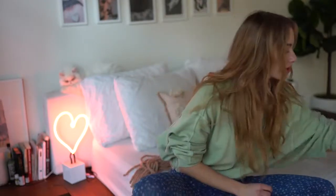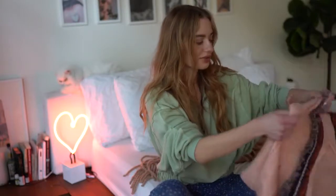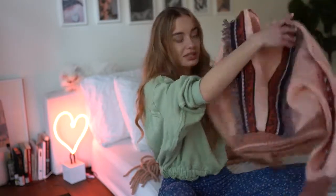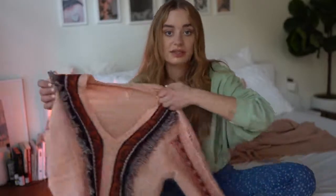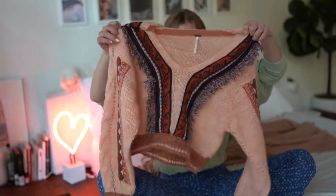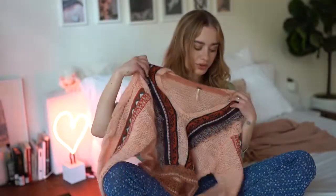I wanted to show you guys a few things I literally got two days ago from Free People. I'm obsessed with Free People — I can go on their site and I want everything. So this is a sweater I got from Free People. I'm still waiting for the matching pants because they're on back order, but it's a knit sweater — very, very warm and kind of off the shoulder.